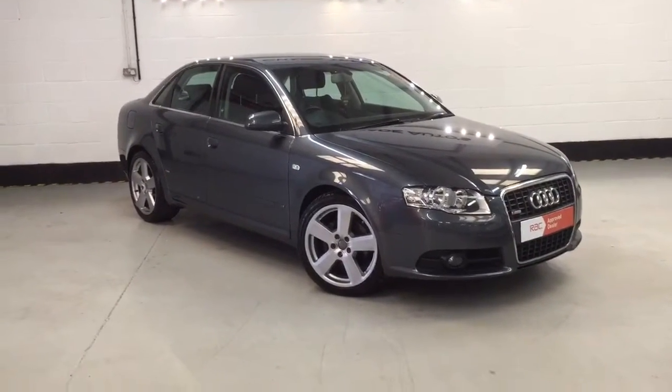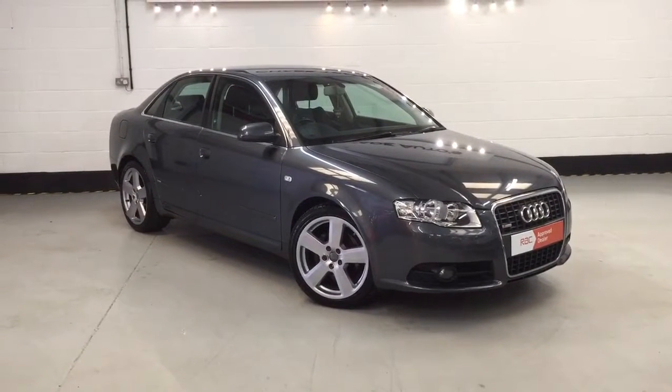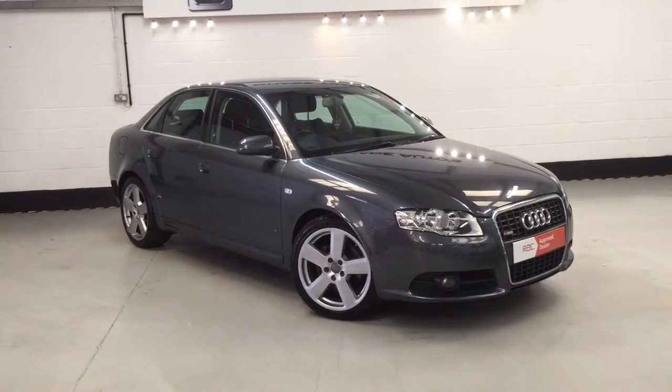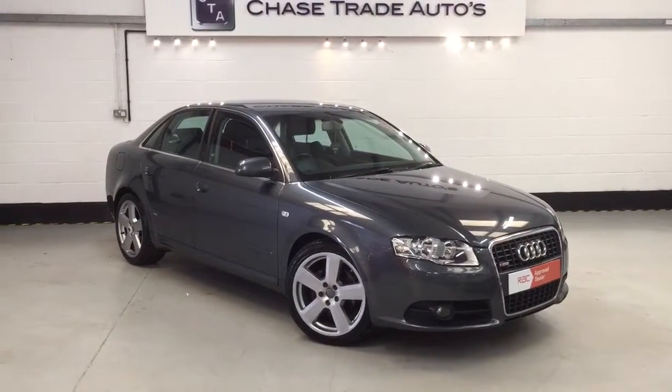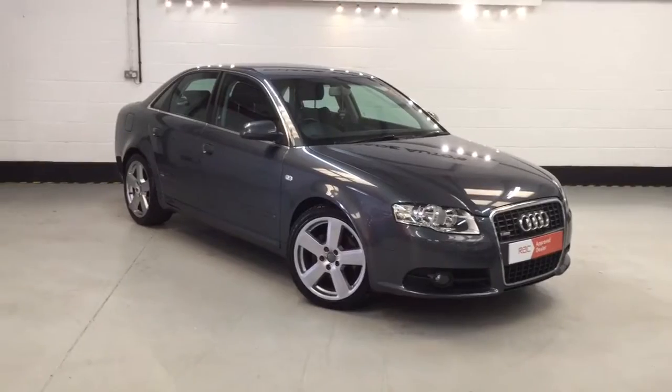Any car is part exchange — you can do your valuation over the phone and we'll put some figures together for you. If you'd like to come down and see the car, you're more than welcome to have a test drive and viewing at our indoor showroom. Give us a call on 01623 709 907. Thanks a lot for viewing.